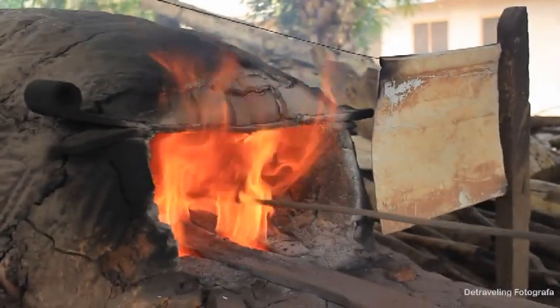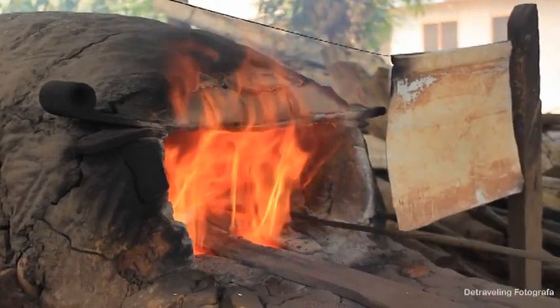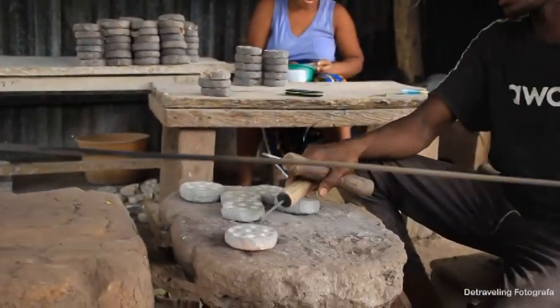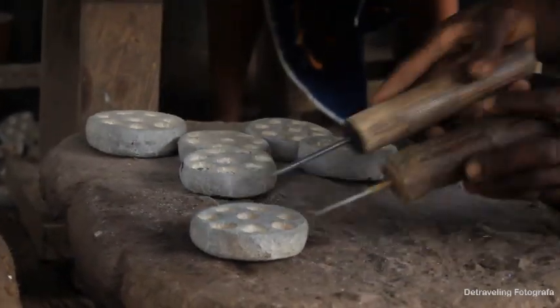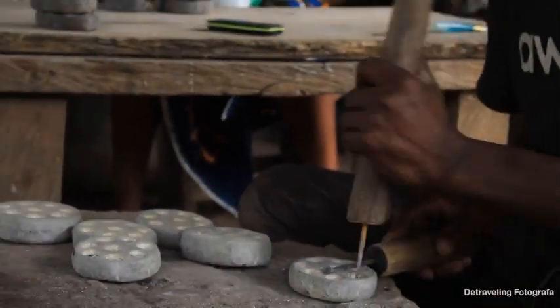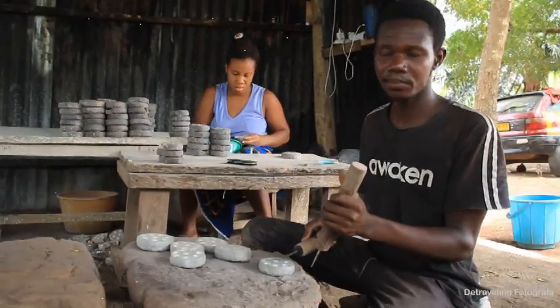The fire is extremely blazing. These are made from clay. It depends on the type of beads that you want. We have some carved sticks which we use in creating the holes on the soft clay.